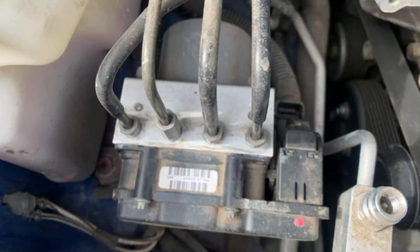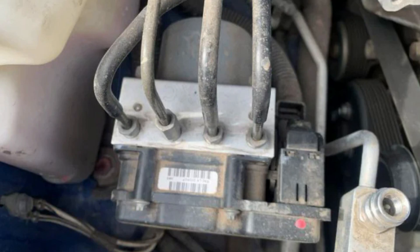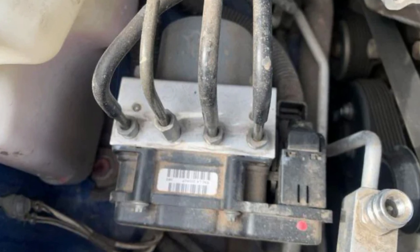ABS pumps and modules can also trigger this warning, but there are no proper DIY ways to check them, so I would try everything else before looking at them. However, if you can locate the pump and the module in your car, it would be a good idea to check the connections. The brake switch is also part of the ABS system.